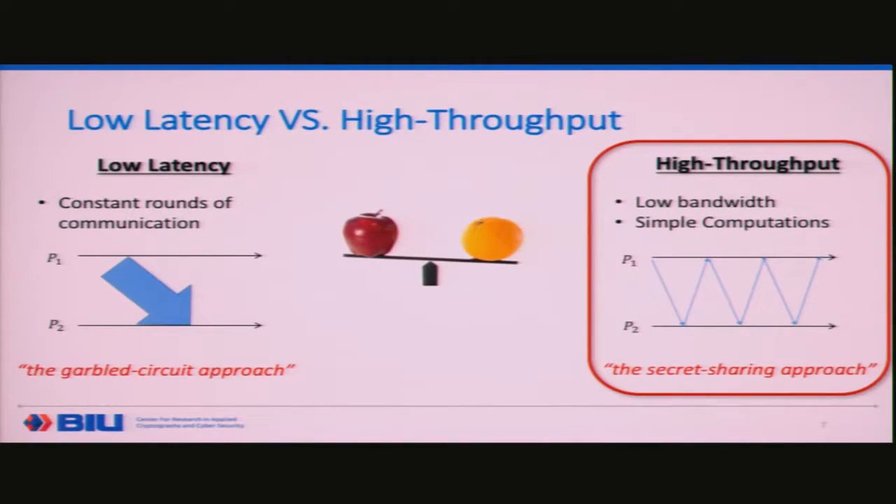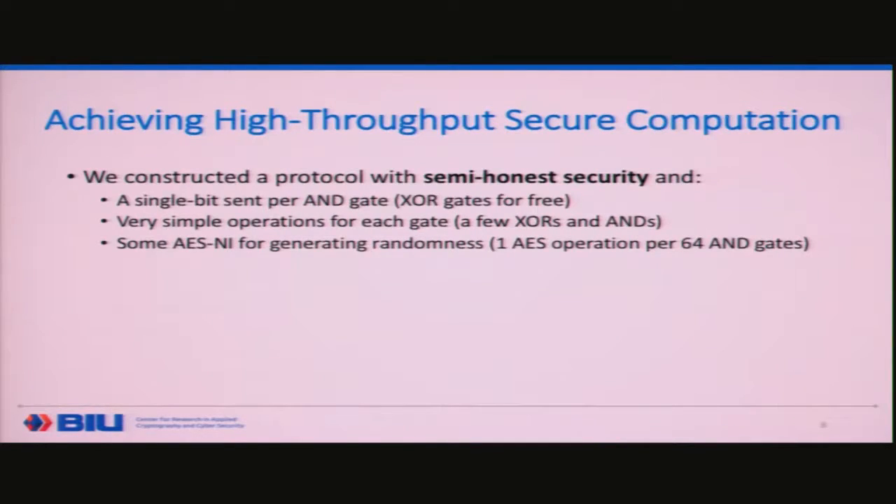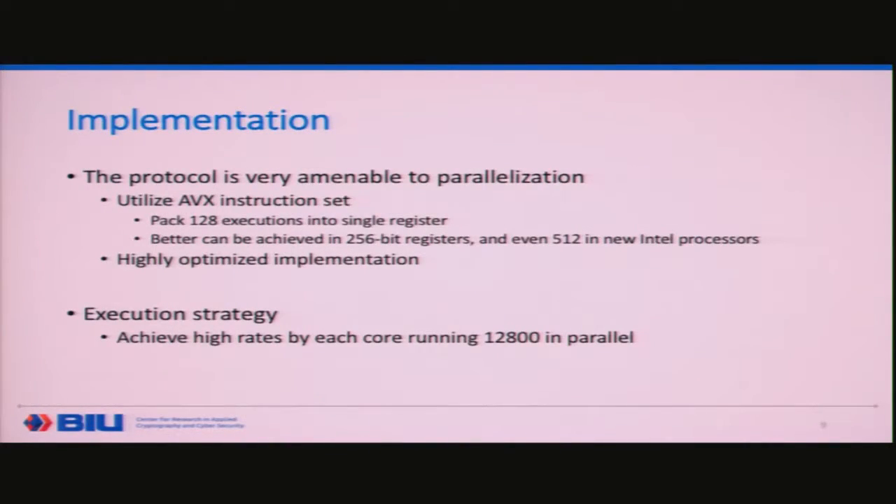We focus on the high throughput setting because we're thinking about carrying out massive computations on large data sets with massive circuits. Understanding that bandwidth is a much bigger bottleneck than computation today — because crypto has become so fast with the help of Intel and others — we constructed a protocol for the semi-honest model that requires the parties to send only a single bit for every AND gate. XOR gates are free. It has a very nice communication pattern: each party sends a bit to another and it goes around in a ring. The operations are very simple with just a few XORs and ANDs per gate. You need to generate randomness, but you can do one AES operation for every 64 AND gates, making this almost free as well.